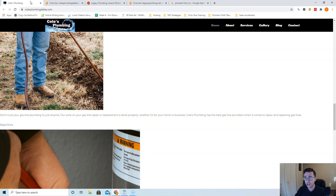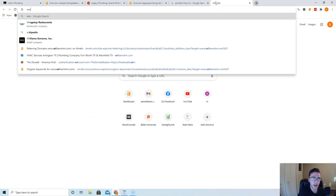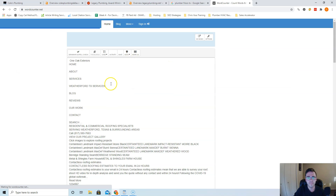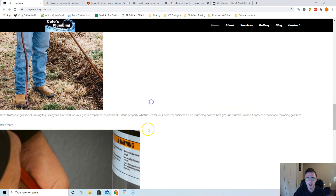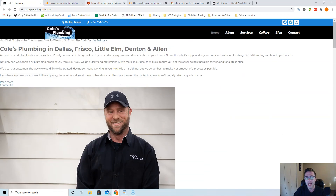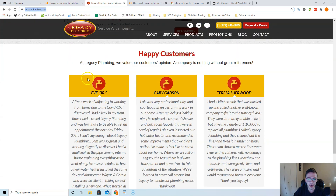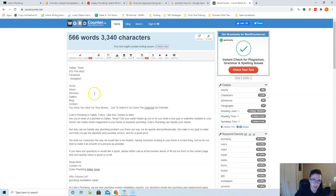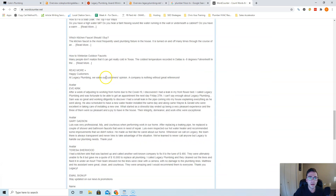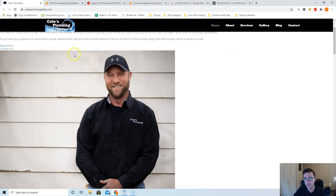What that translates to is having the most content on the subject. The average website on the front page of Google has 1,890 words, so you'd want to be shooting for about 1,500 to 2,000 words. Taking a quick peek, you're currently sitting at 566 words — that's a good start, but I'd recommend getting it up to that 1,500 mark. Your competitor Legacy Plumbing is only at 1,000 words, so 1,500 to 2,000 words should blow them out of the water. More is always fine, but 1,500 to 2,000 should be enough.